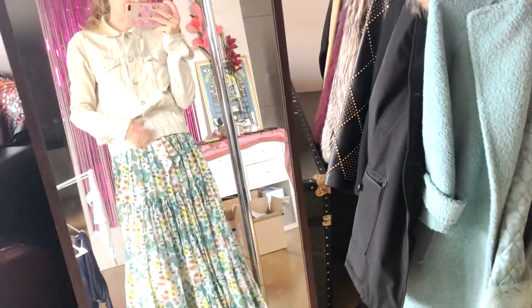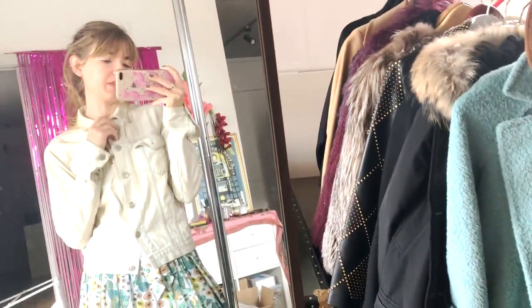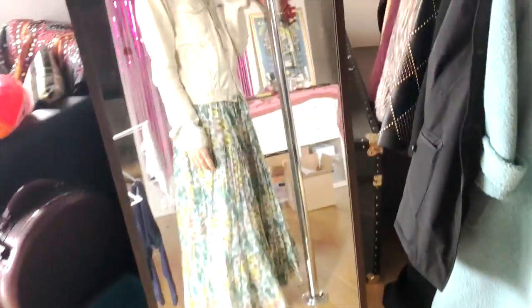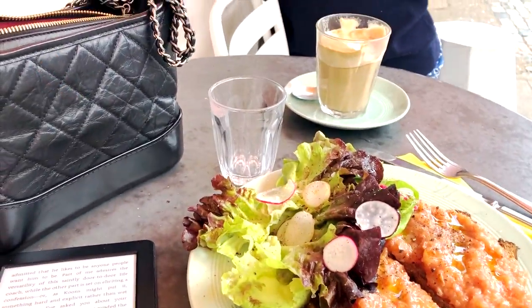My dress is by Isa and it's a super pretty dress, but it's very open in the neckline which is why I'm wearing this on top. My jacket is by Rag and Bone.